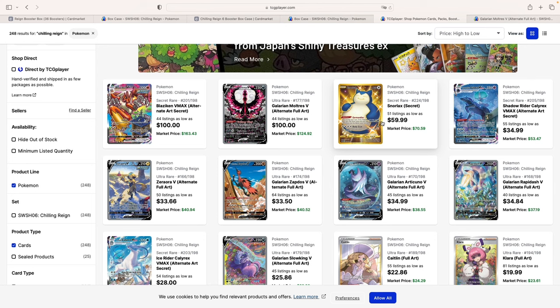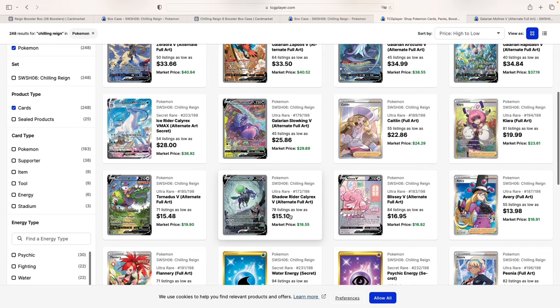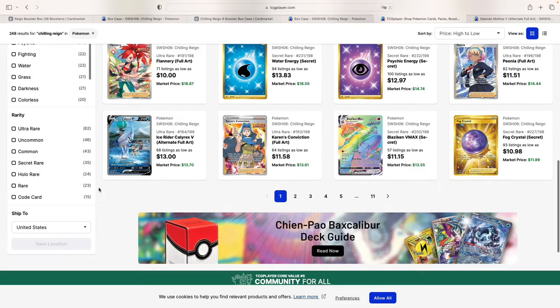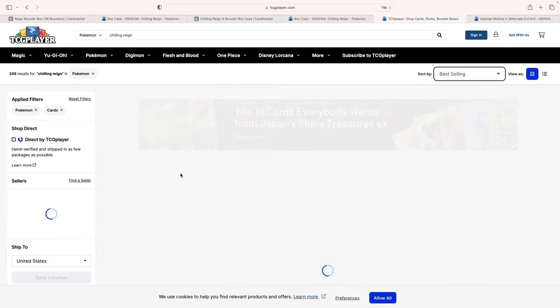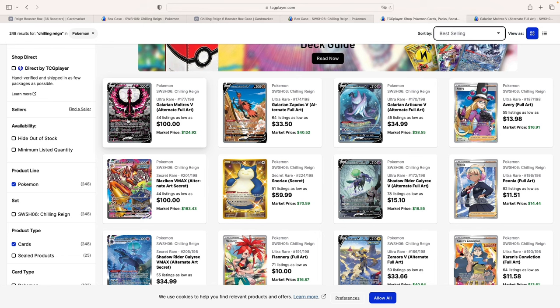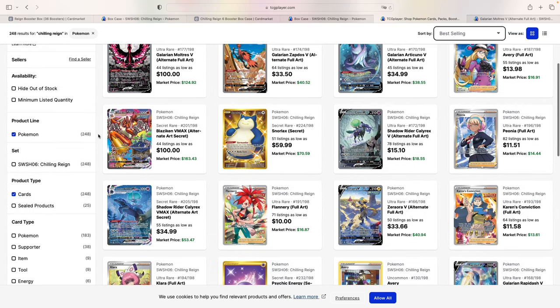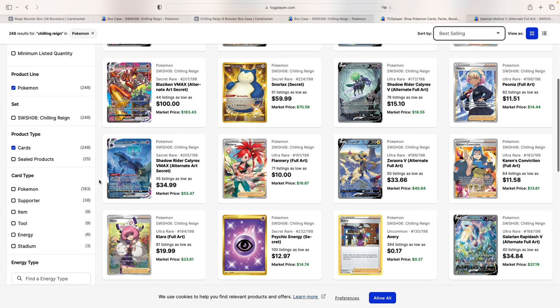They're followed by the secret gold Snorlax. As you can see, we do have some pretty cards above $30 and $20, and that's when we start to go below $20. If we sort not by high to low, but by selling, as I like to do here on the channel, we can see how both the Galerian Moltres and the Blazinkin are selling, and the cards selling the most at the moment, at least based on TCG player data, are the most expensive cards in the set. Obviously, this justifies why they're so expensive.